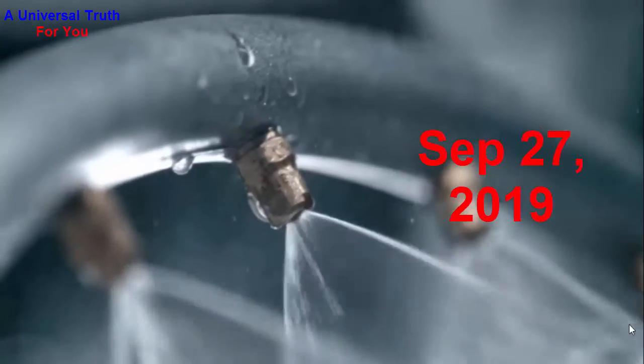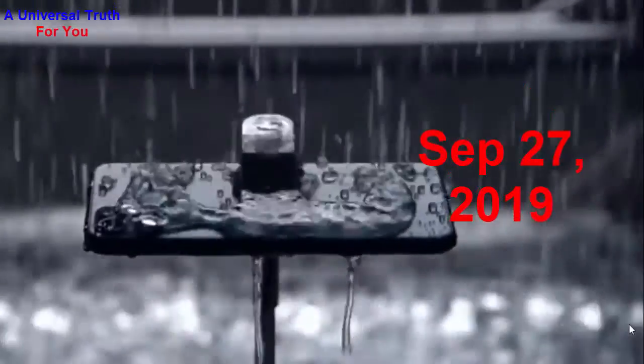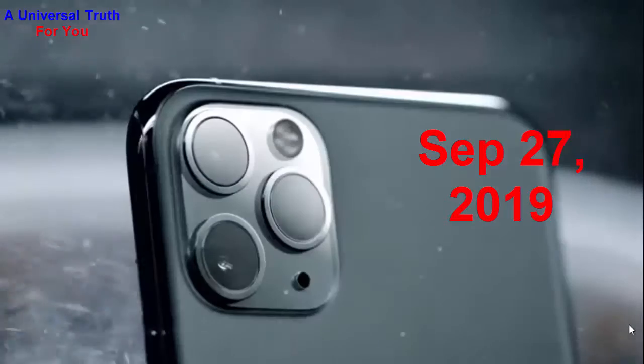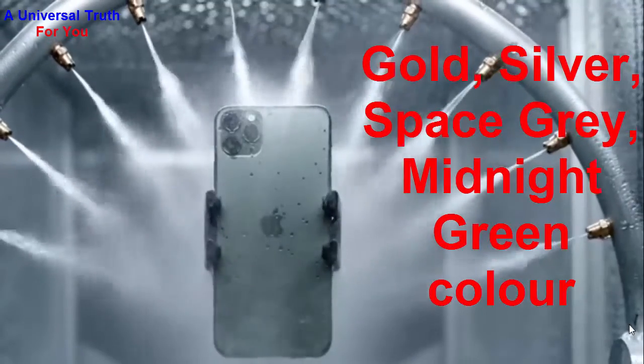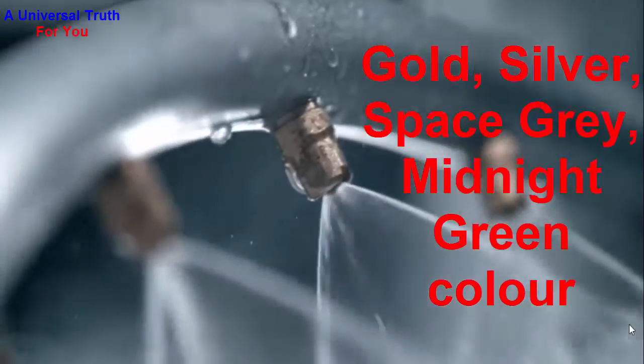This is the 6 GB RAM and 64 GB internal storage base variant of the Apple iPhone 11 Pro Max, which is expected to be available in Gold, Silver, Space Gray, and Midnight Green colors.